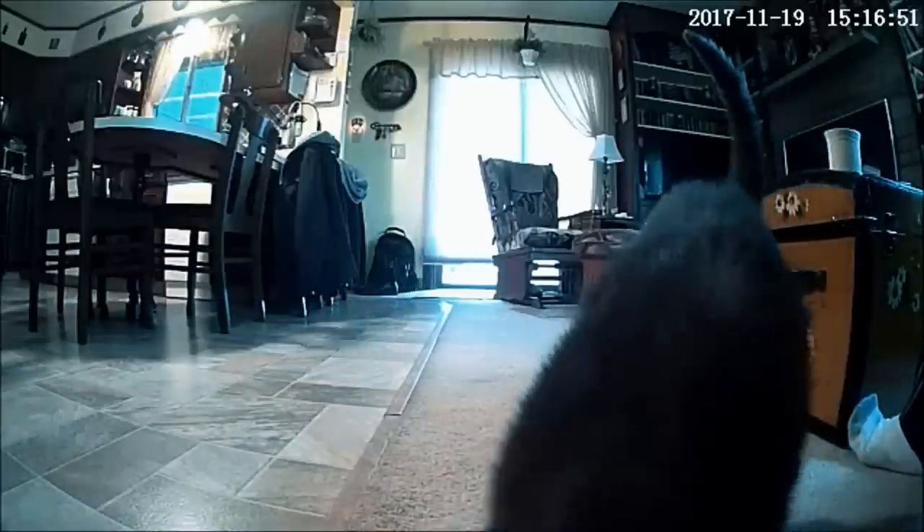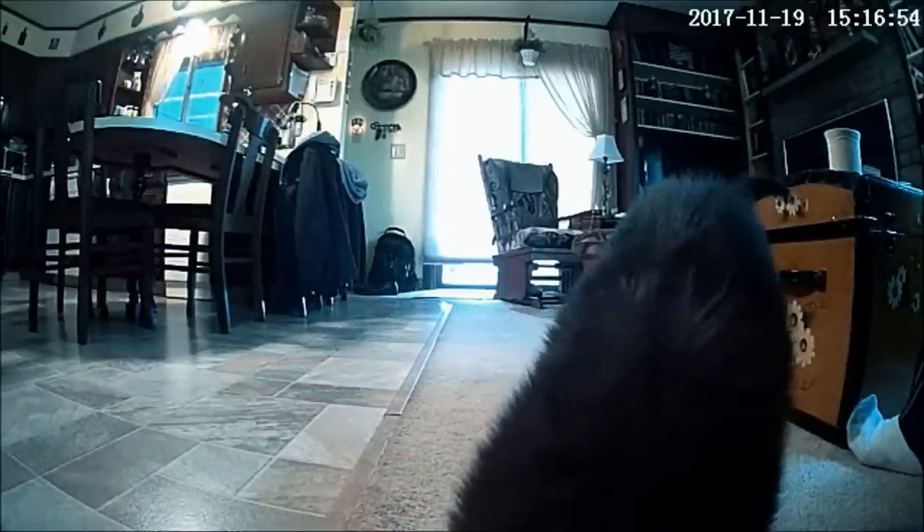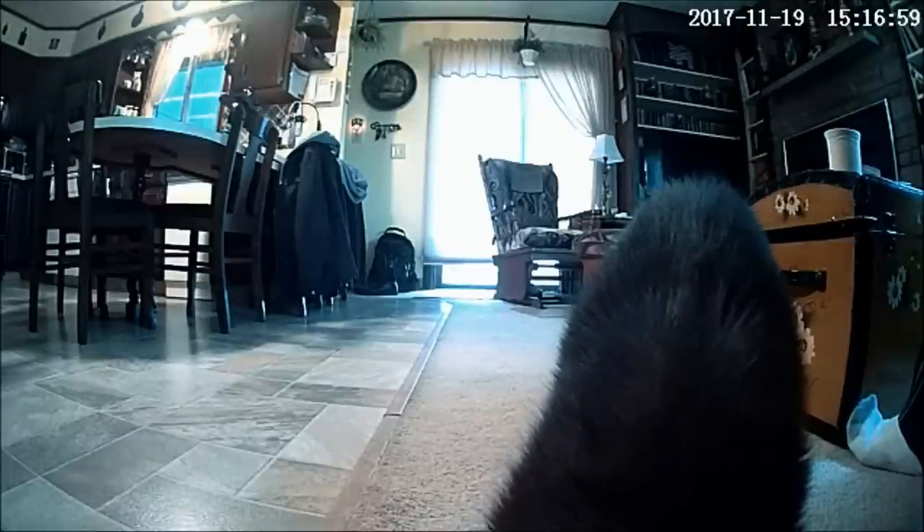Truth be told, it was just kind of an added feature for me. So this is Smokey — he's an eight-year-old indoor cat who likes naps and food. And, well, that's mostly it. Naps and food. He's a good boy, for a cat.